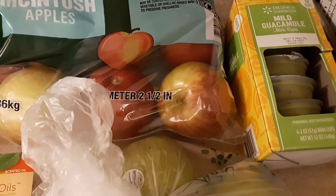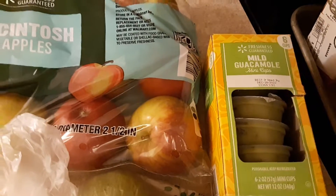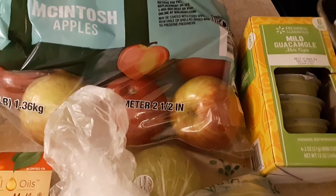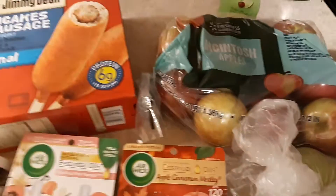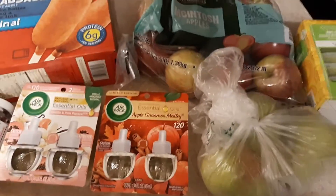I also got these mild guacamole mini cups. The avocados I've been getting have been still green on the outside but moldy and black on the inside, so I thought we would try these little mini guacamole cups. It was four dollars and some change and there are six cups — depending on how many people have it when we have tacos, it will last for several weeks. That's everything I got this time from Walmart grocery delivery.